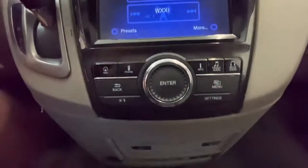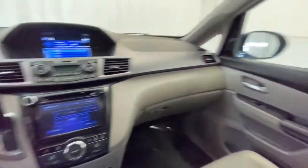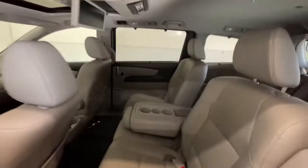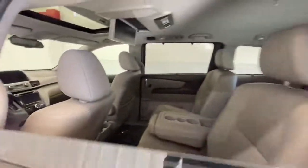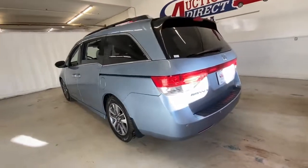The following are some of this vehicle's highlighted options: navigation system, sun/moonroof, keyless entry, woodgrain interior trim, keyless start, power passenger seat, satellite radio, fog lamps, power liftgate, and backup camera.